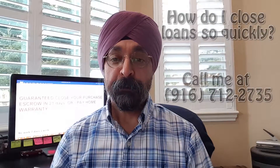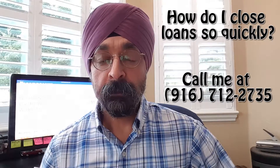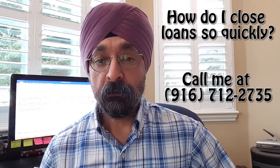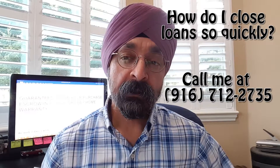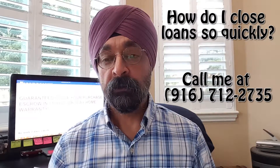Hi, so a lot of people have asked me how we are able to close loans in such a short time period — in three weeks or less. In the last couple of years, a lot of regulations came in where certain things need to be disclosed and acknowledged by the client before you even move on to the next step.